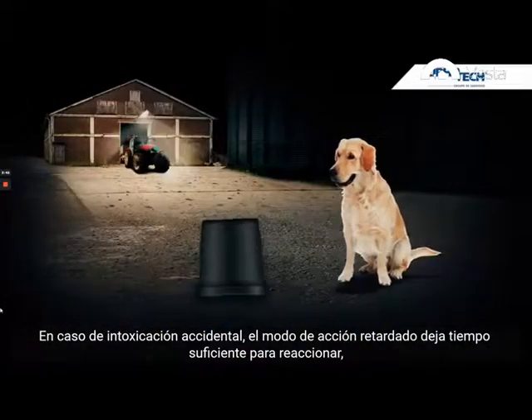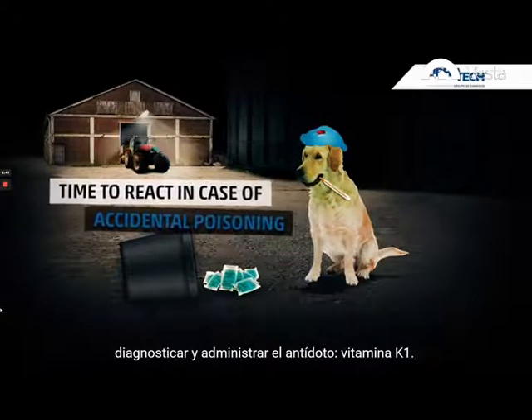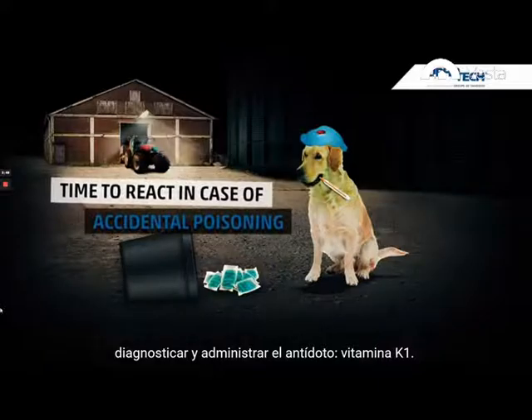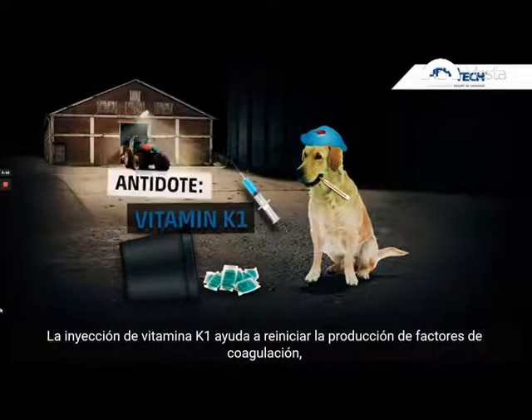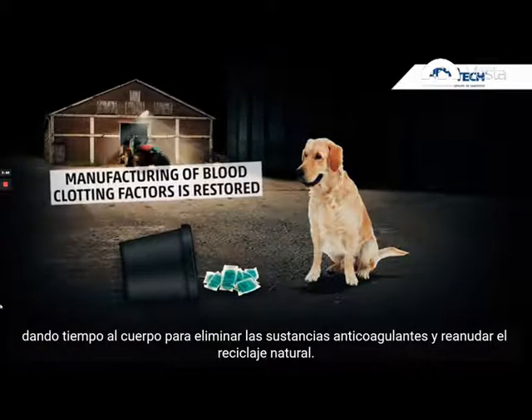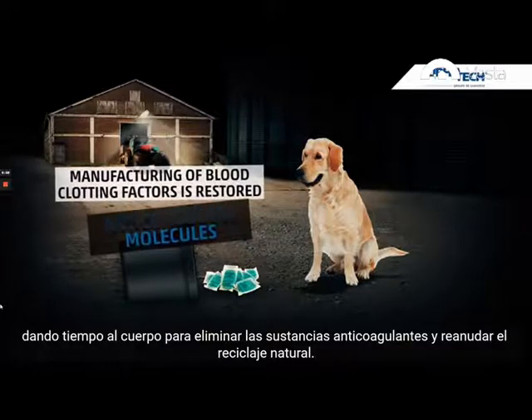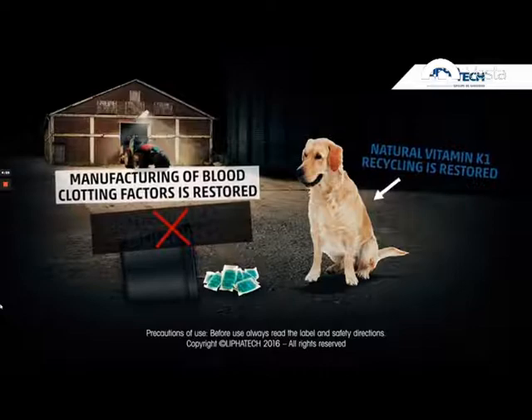In case of accidental poisoning, the delayed mode of action allows sufficient time to react, diagnose, and inject the antidote: vitamin K1. Vitamin K1 injections restart the production of blood clot factors and restore the body's ability to clamp internal bleedings, until all anti-coagulant molecules are phased out and the natural recycling of vitamin K1 starts again.